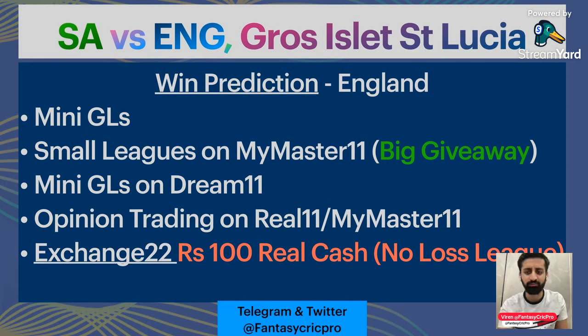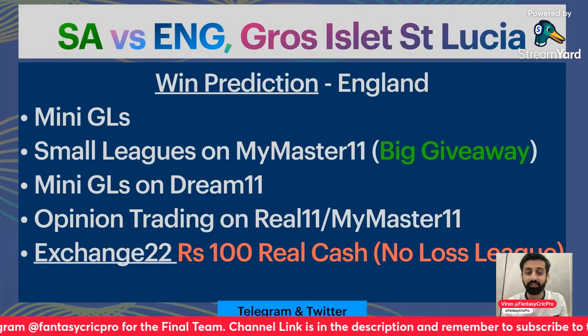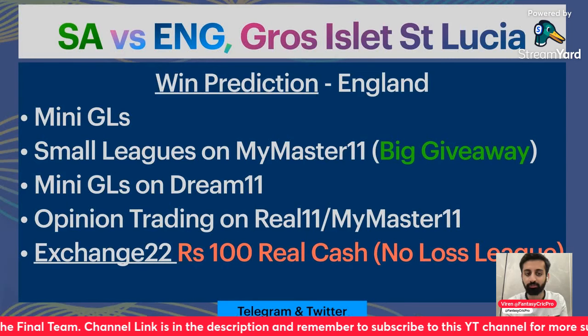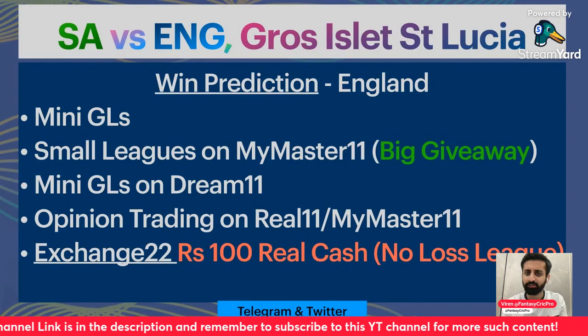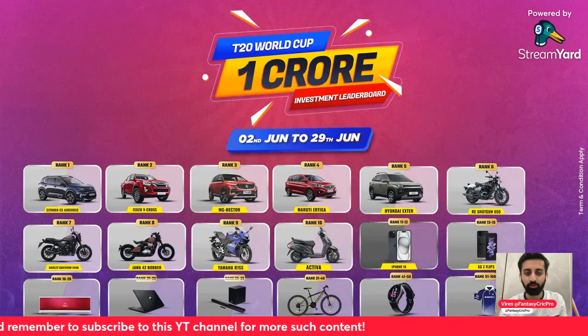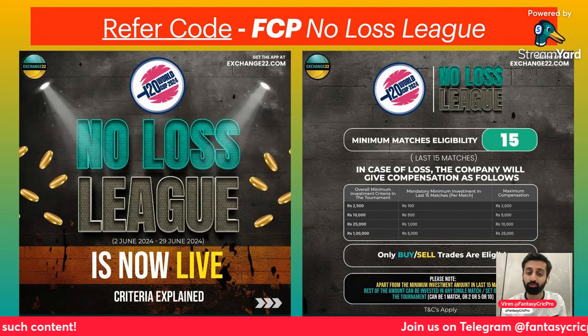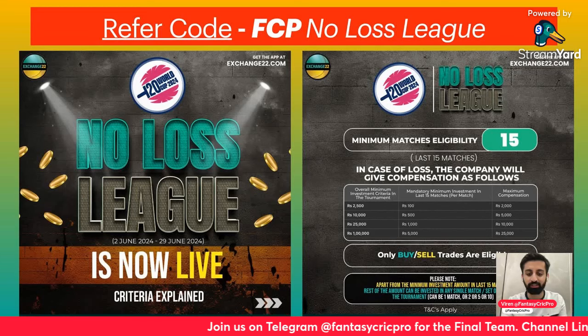My win prediction is England, as I feel their batting lineup is quite important. One match has been played here and especially if you will chase, I think we will get more advantage. But a 55-45 game — not much to pick from. Check out MyMas11 and the no-loss league on Exchange 22 — links in the video description.